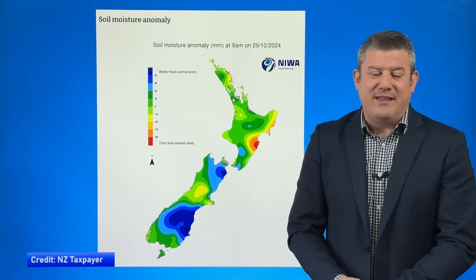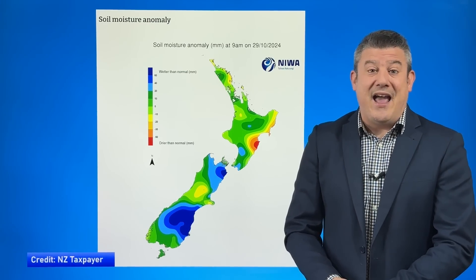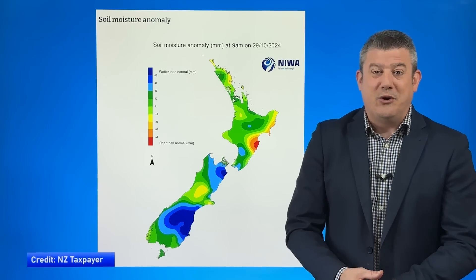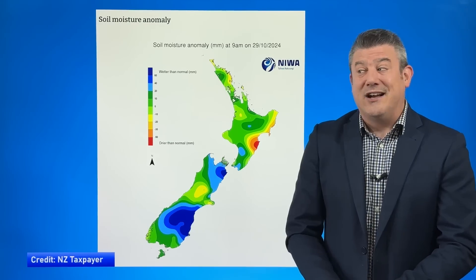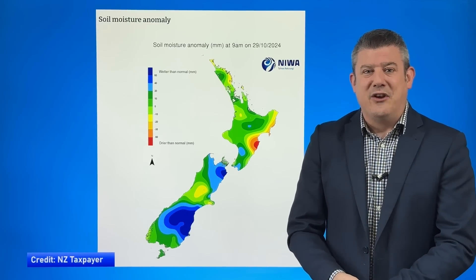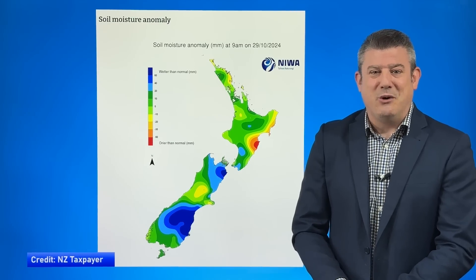That is all from me with this Climate Watch update for November. Thank you for joining us. We'll be back again in a month for our final one of the year, and we look forward to updating you then about what is happening up in the tropics with La Niña — is it going to happen, or are we, as I suspect, still just dealing with the weather flows coming out of the Southern Ocean and locally around New Zealand? Thanks for joining us, we'll catch you next time.